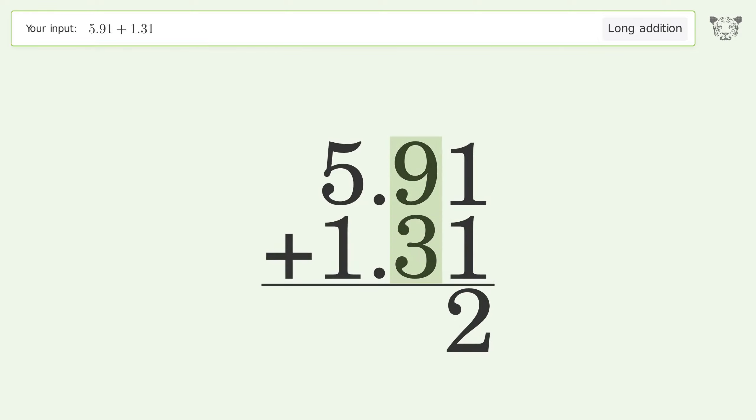9 plus 3 equals 12 — carry 1 to the 1's place. 1 plus 5 plus 1 equals 7. And so the final result is 7.22.